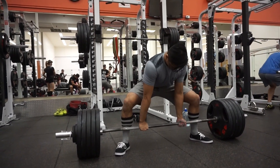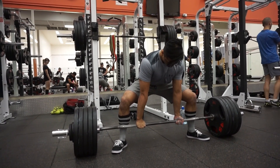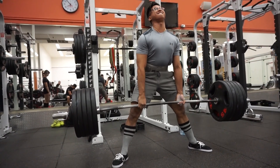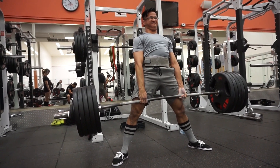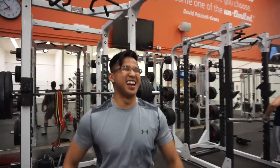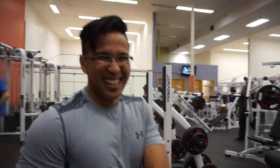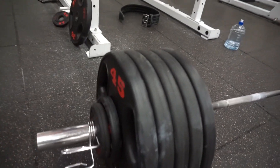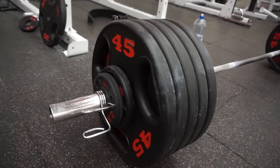It's a PR attempt, let's go. Up, up, up — yeah! Lock it, hold it. Come on, lean on more than that. There you go. What is that? 510. 510 — good stuff.